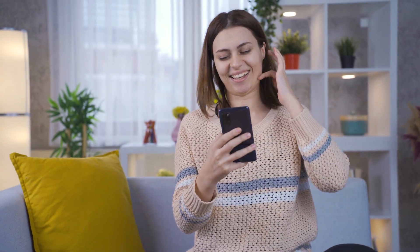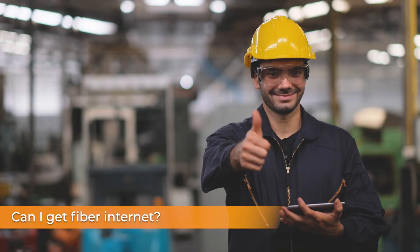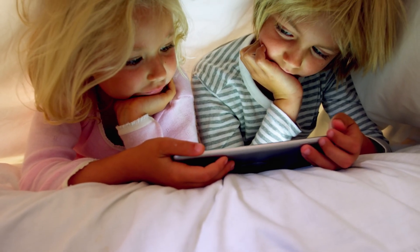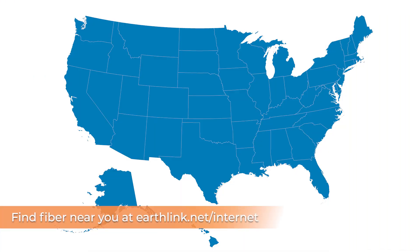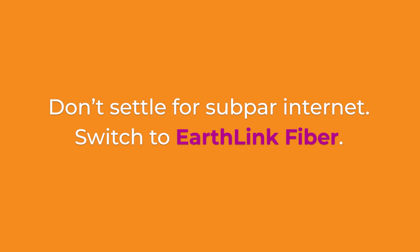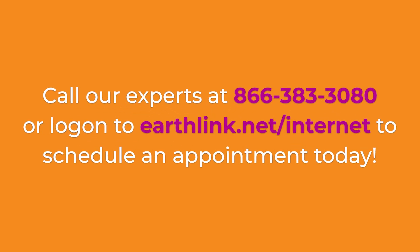And that's how fiber gets installed in your home. Pretty simple, right? Now you might be wondering: can I even get fiber where I live? No worries, we've got that covered. EarthLink is one of the nation's largest Internet providers, with access to a wide network of fiber options. To check if fiber is available in your area, go to earthlink.net/internet. If it's available, we'll get you sorted.